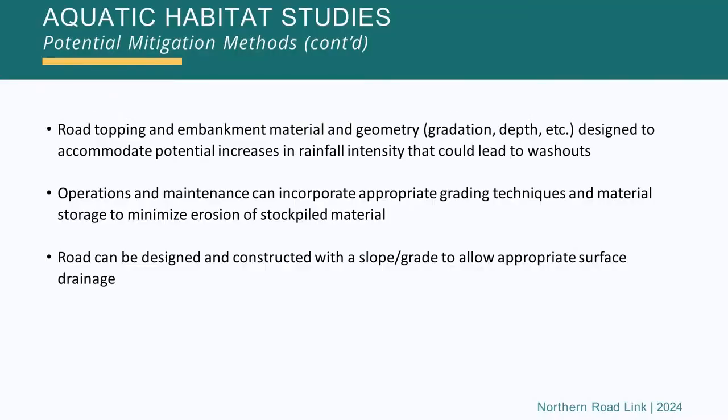Other potential mitigation methods could include using different surfacing for the road, different embankment material, and designing the road in a different way in terms of its geometry so it can handle increases in rainfall intensity. Different grading techniques — different ways of shaping the road to minimize soil loss or erosion — and designing the road with a grade to allow proper surface drainage are all part of proper engineering design. These mitigation methods get refined as time goes on, because as we get a better understanding of the baseline, we get a better understanding of how to prevent impacts.